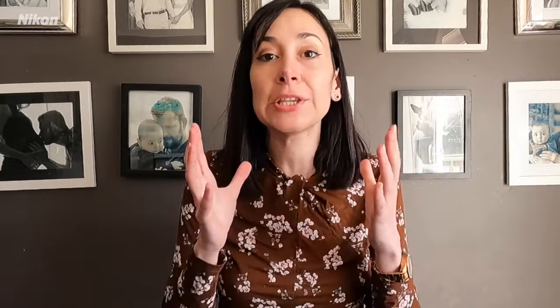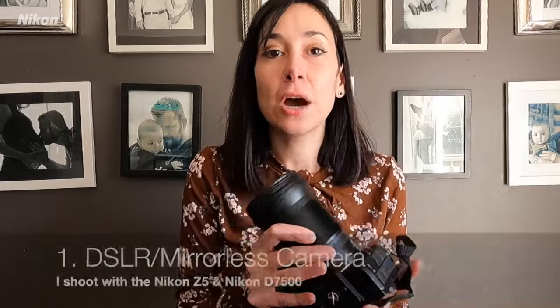First, let's talk about gear. What is the essential gear that you need as a landscape photographer? This is just the base, the foundation, the tools that you need to take amazing landscape photos. You will need a DSLR or mirrorless camera. I shoot with two cameras: the Nikon Z5 and the Nikon D7500. The Nikon Z5 is a mirrorless full-frame camera, and the Nikon D7500 is a crop sensor DSLR.